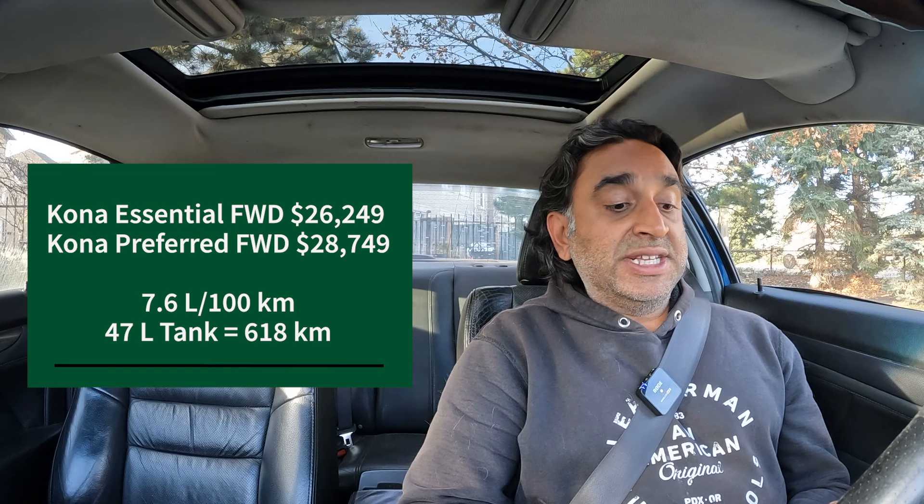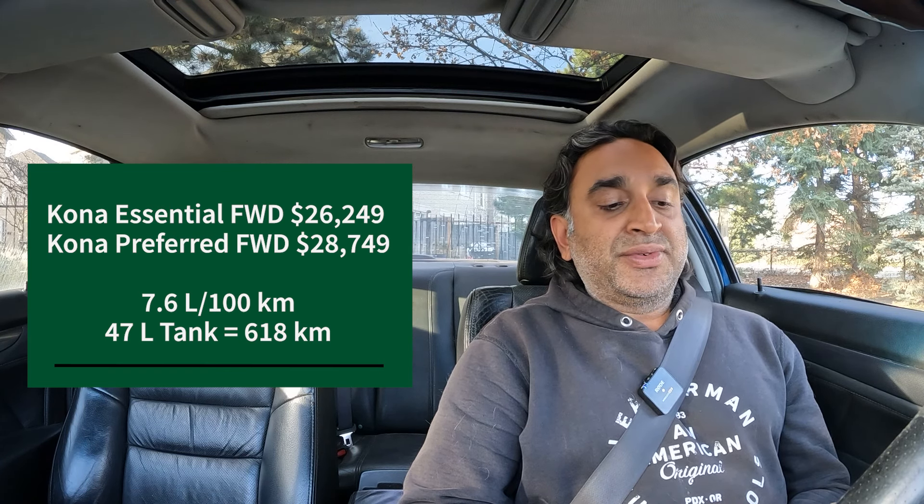Also from Hyundai is the Venue. The base trim is $23,099 and the Ultimate is $25,599. All get 7.5 liters per 100 kilometers — a little closer to the 8-liter threshold. They use a 45-liter fuel tank and it's about 600 kilometers between gas station visits.